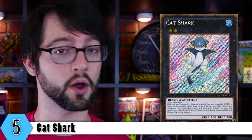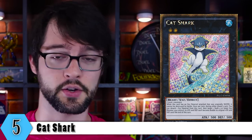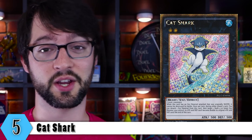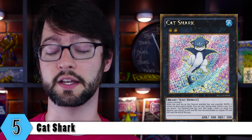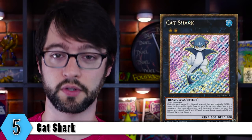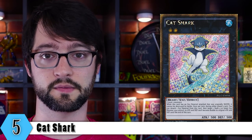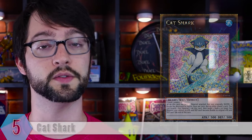While this card has XYZ material that were originally a water monster, it cannot be destroyed by battle. Once per turn during either player's turn, you can detach one material from this card, then target one rank 4 or lower XYZ monster you control — its attack and defense each become double until the end of the turn. Not only is little Cat Shark pretty cute with his little face, he's also really not a bad support XYZ monster. If you play him in something like Paleo Frogs, you can get him that water material so he becomes immune to battle, and use his ability to boost your Toadally Awesome up to 4400 attack power — pretty novel since the deck does have a bit of a problem dealing with pure beat sticks.